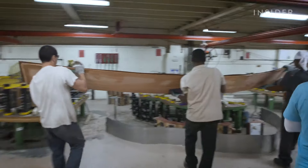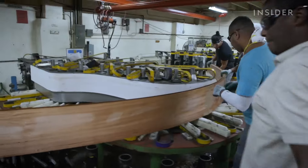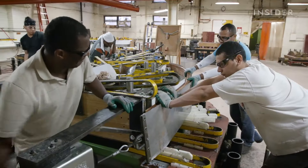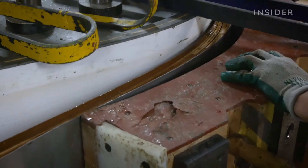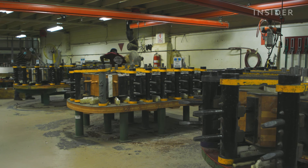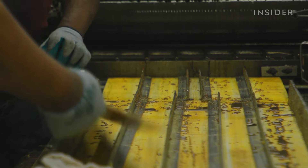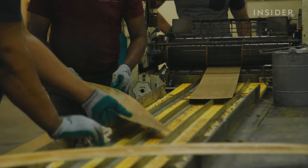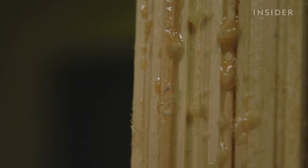The soundboard's edge must attach perfectly to the piano's rim — the curved wooden frame of the instrument. The full rim is made up of an inner and outer rim. Some piano makers attach each piece separately, but at Steinway, a team of artisans bends both together. Steinway says this method gives the piano a stronger foundation, lowering the chances it will break. The key is to use wood that will allow sound to flow freely.